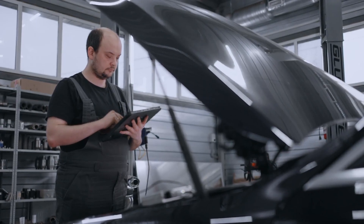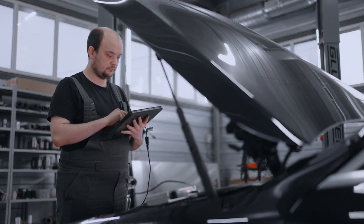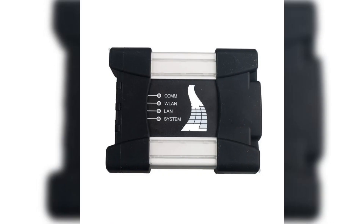Troubleshoot common issues with ease using an OBD2 scanner — quickly identify problems and keep your BMW running smoothly. Optimize your BMW's performance with the latest diagnostic software and fine-tuned performance settings for the ultimate driving experience.